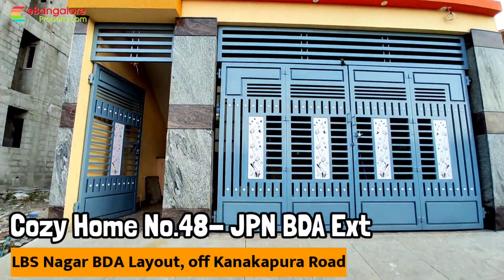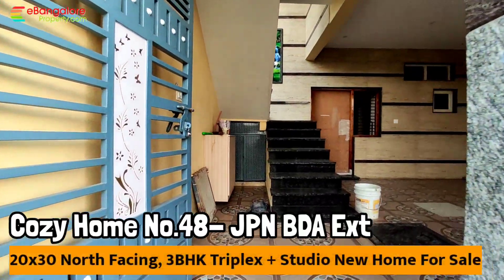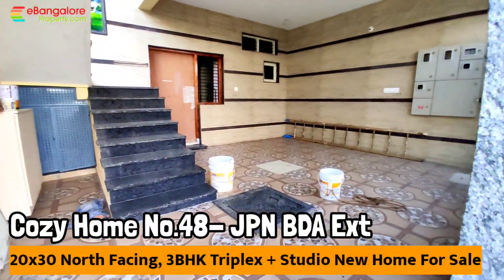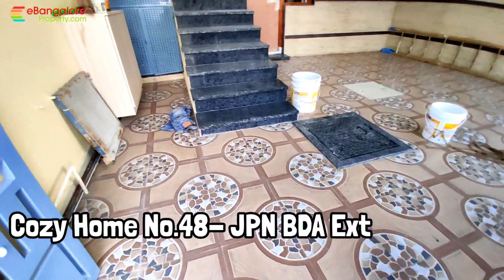Hello friends, I'm Eshan from eBangaloreProperty.com. This is Cozy Home number 48, a brand new independent house available for sale in Anjanapura, Lala Bahadur Shastrinagar BDA layout of Kanagpura Road.